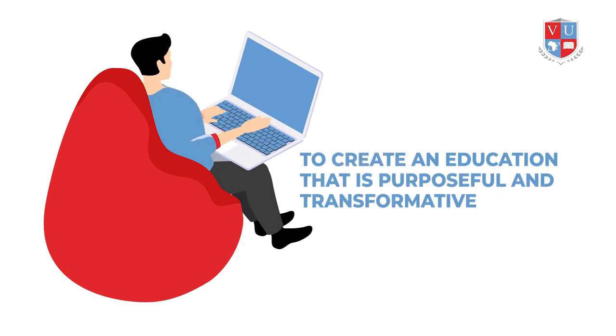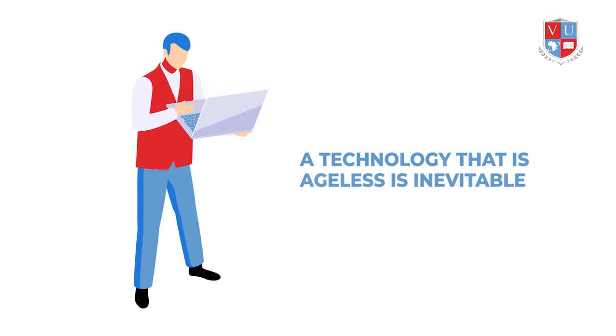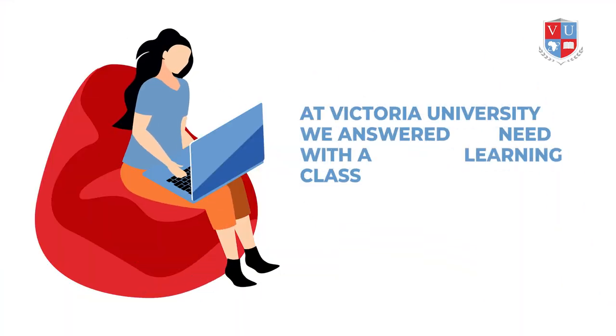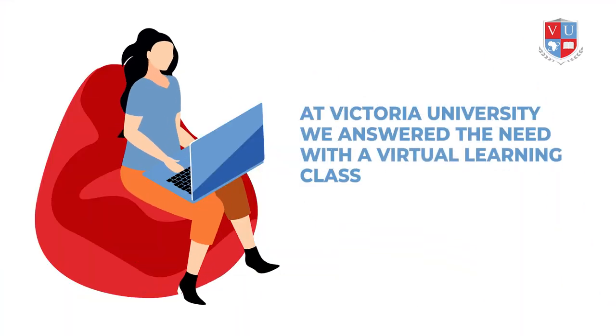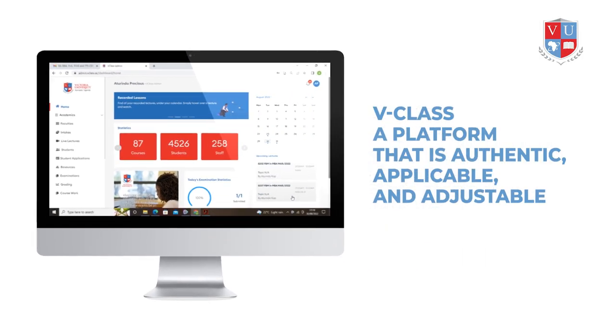To create an education that is purposeful and transformative, a technology that is ageless is inevitable. At Victoria University, we answered the need with a virtual learning class — the V-Class — a platform that is authentic, applicable, and adjustable.